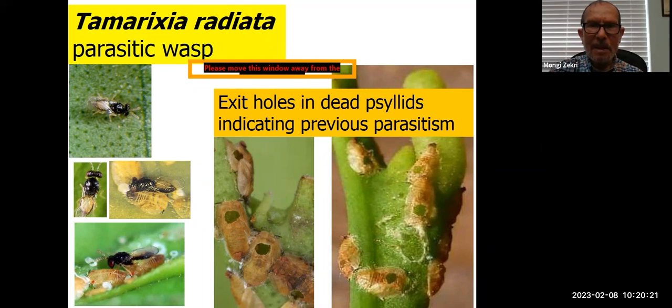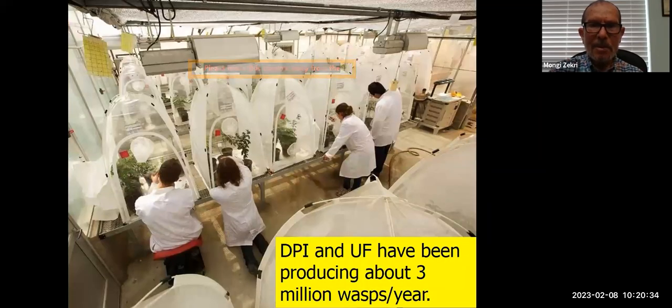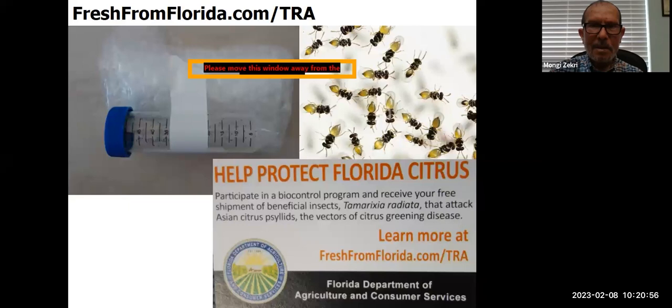There is also a parasitic wasp — a very tiny wasp. When citrus greening arrived in Florida, faculty from the University of Florida went to China, Taiwan, and Pakistan and brought back this parasitic wasp called Tamarixia radiata, which is specific to the citrus psyllid. When you see exit holes in dead psyllids it indicates high parasitism in that area, and you won't need to apply pesticides. The Florida Department of Agriculture and Consumer Services and UF have been producing about 3 million wasps per year and releasing them in citrus groves and backyards. You can go to their webpage, fill out a form, and they will send you a free vial of beneficial insects.